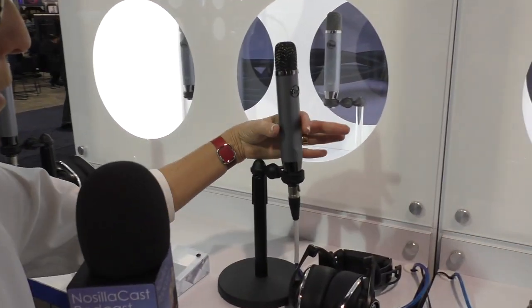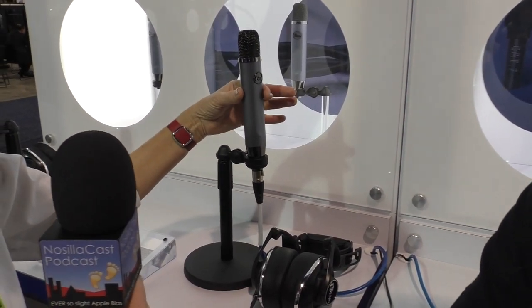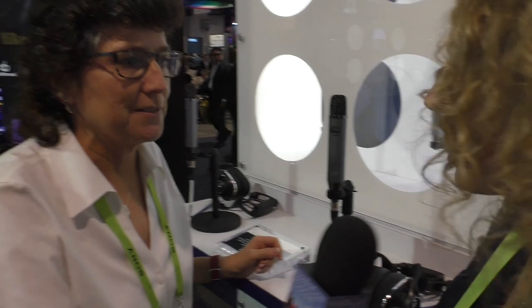$99 XLR microphone — holy cow! Looking at this, it is pencil thin, much thinner than a normal big microphone. It looks like it's maybe only about an inch and a half in diameter. Let's turn it so the pretty logo goes to the front. So what do we need to know about this? It is a condenser microphone.